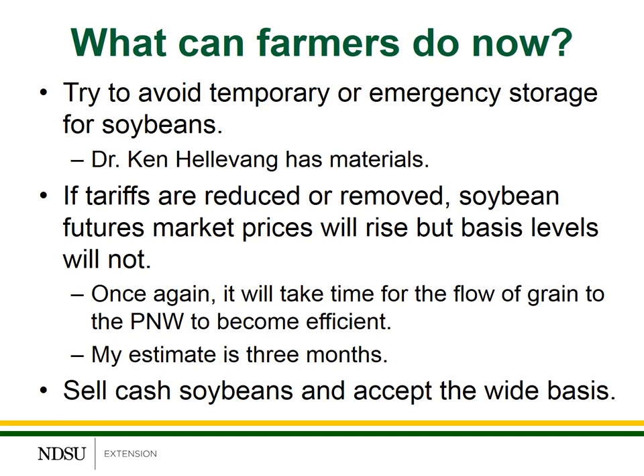The first is to try and avoid temporary or emergency storage for soybeans. Dr. Ken Halivang, also with NDSU Extension, has some excellent materials on grain storage and has recommendations for not only temperature levels but moisture levels to try and keep the grain in condition and high quality so you can have the most flexibility in marketing your crops.